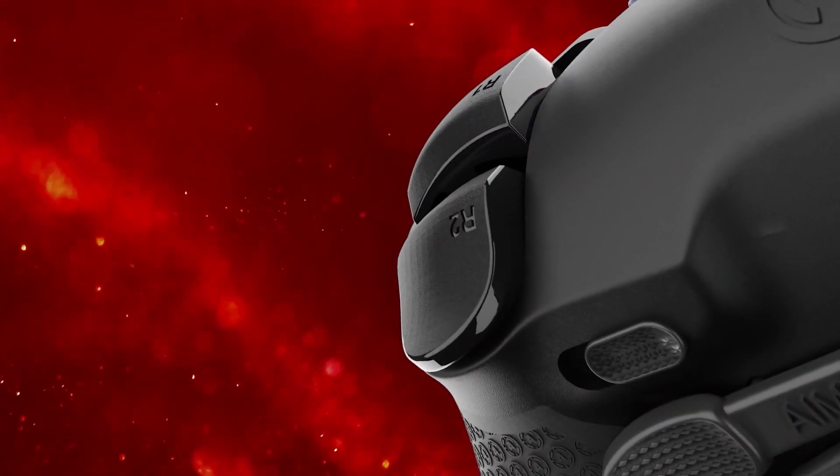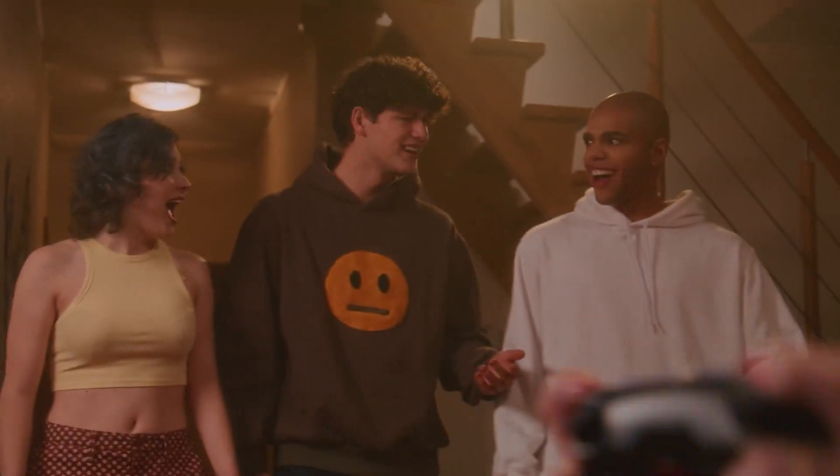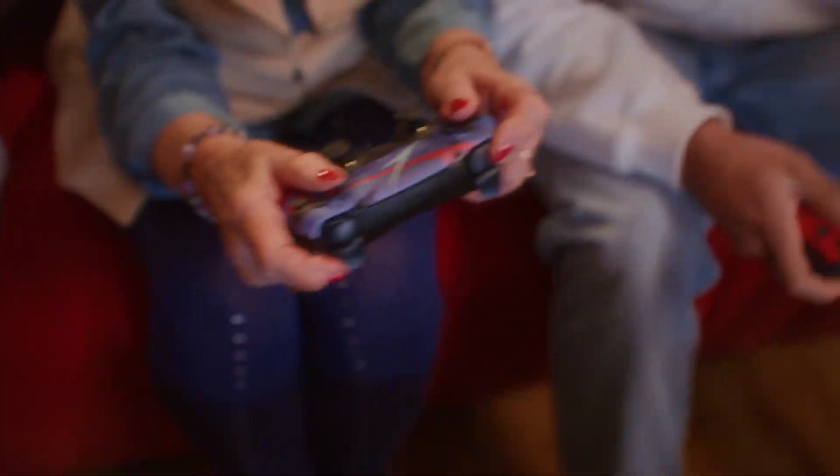Furthermore, it offers active adaptive triggers with two trigger settings and a 1mm mouse click with a full range of motion. And to top it all off, you can choose from vibrant color variants including violet, red, and black to suit your aesthetic preferences.